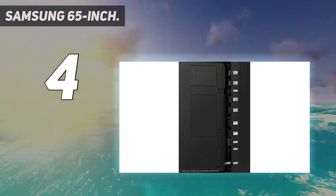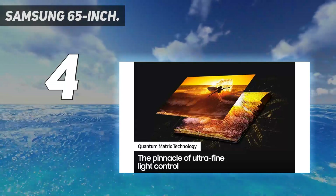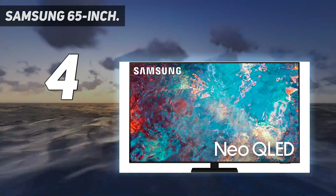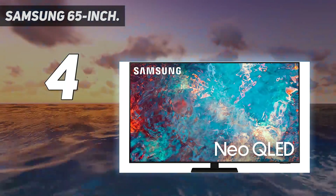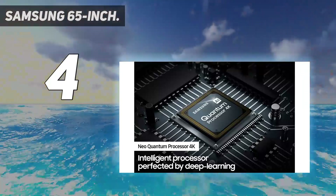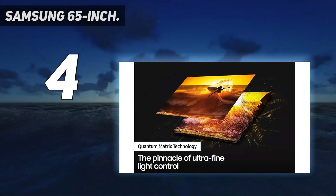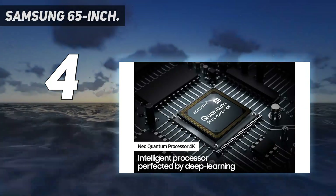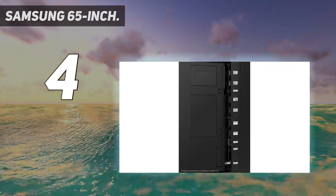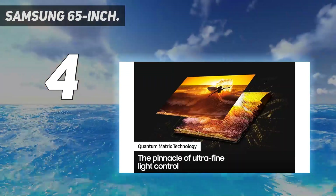Unfortunately, while the QN85A boasts some serious brightness — well over 1,000 nits in HDR — its black levels are very shallow, creating a washed-out look during dark scenes and flattening detail overall. We suspect the TV's panel type is the culprit. On the upside, specified features including 4K/120fps support and FreeSync make it a good choice for gamers. Samsung's new Game Bar feature is nice to have too, as it puts useful gaming-related information and settings into one easy-to-access menu.